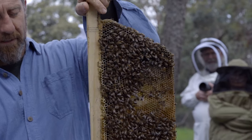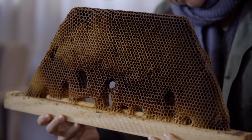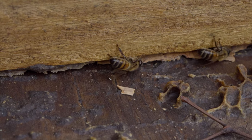In natural beekeeping, I love that we allow the bees to build natural honeycomb, natural comb. That's why it's called natural beekeeping — because we let them build natural comb in the way they want to build it. They're able to build cell sizes to suit their needs at that particular time of year.